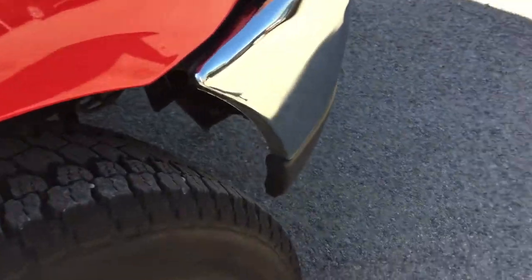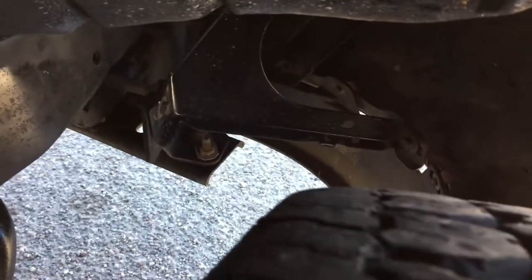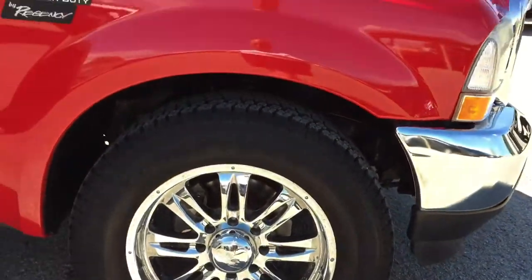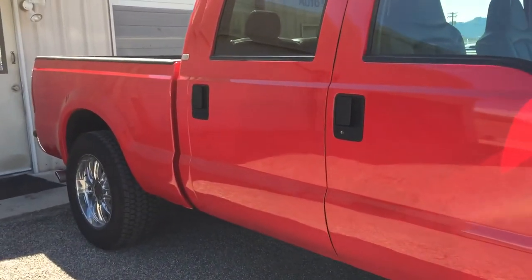The tires and wheels are 20-inch wheels. Pretty high rubber. The fronts look like they're at least 70% to 80%, and the rears are probably 50% to 60% tread.